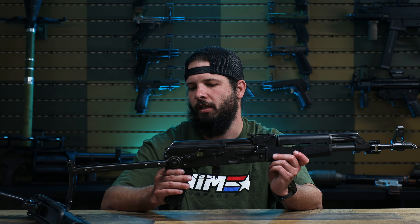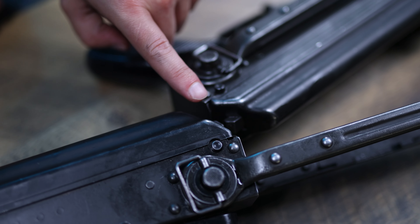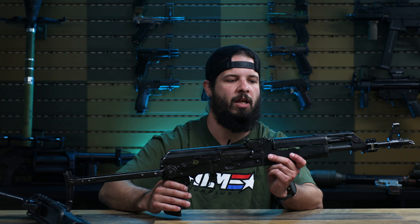A few other unique things about these: all of ours will have the slant brakes, and then this button back here, which is unique to Yugos. This is just an extra lock so that when you're shooting a grenade, your dust cover won't come flying off.